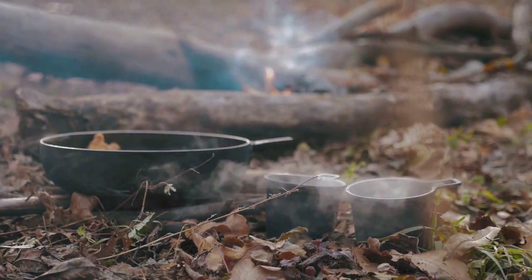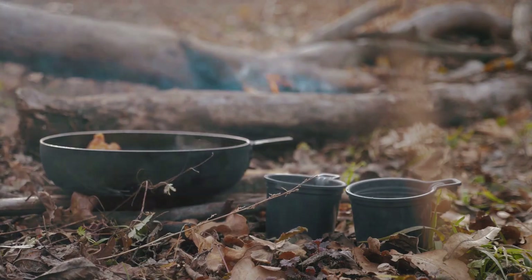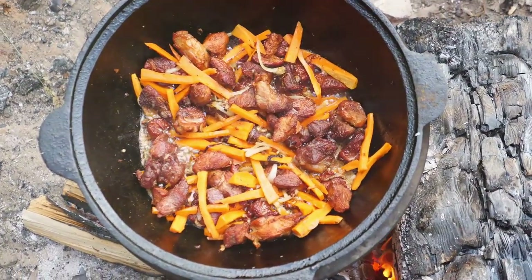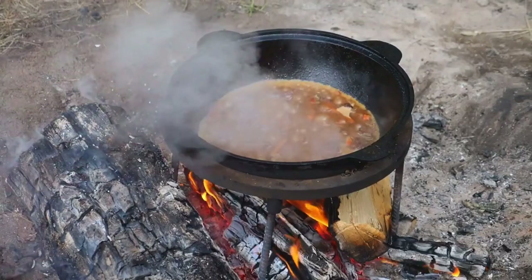Let's talk about the different types of food that might be available to us. Canned goods, for instance, are a survivalist's best friend. They're long-lasting, easy to store, and can provide a variety of options from vegetables and fruits to beans and meats. Then there are dried foods — dehydrated fruits, vegetables, and meats are lightweight, making them an ideal choice for those on the move.